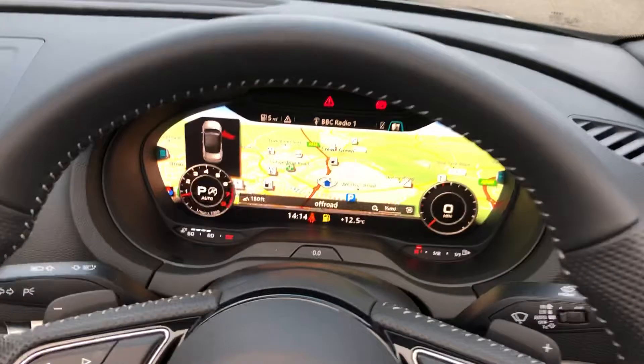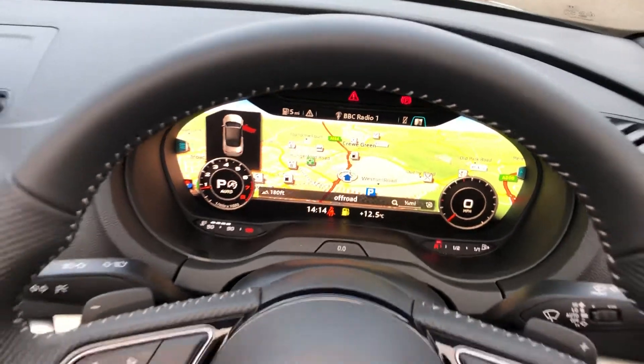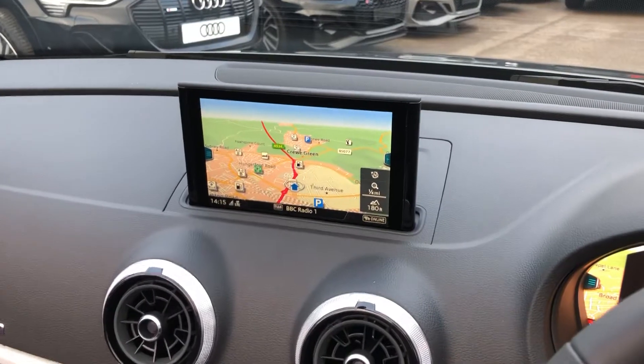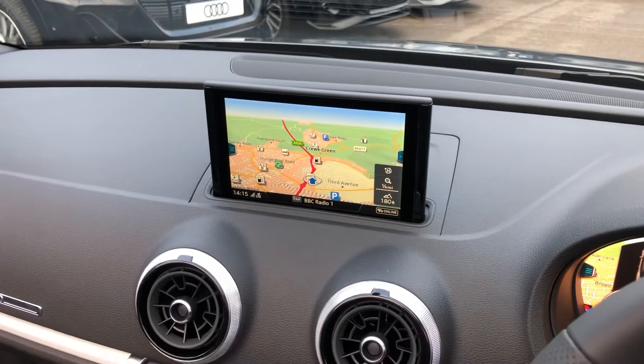We've got Audi's virtual cockpit — this is a fully customizable digital screen display, great for navigation as we have the map directly in the driver's eye line. Over here we've got the MMI display with navigation, DAB digital radio, and Bluetooth connectivity.